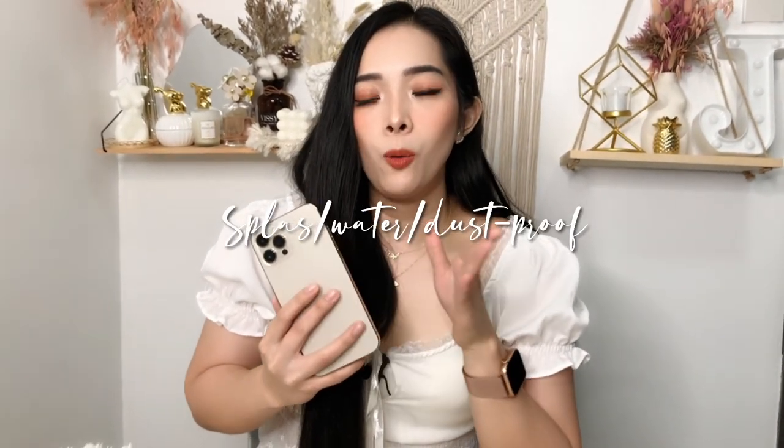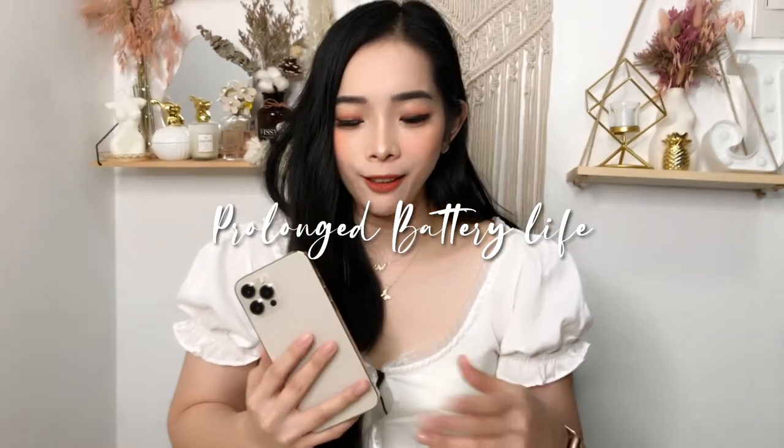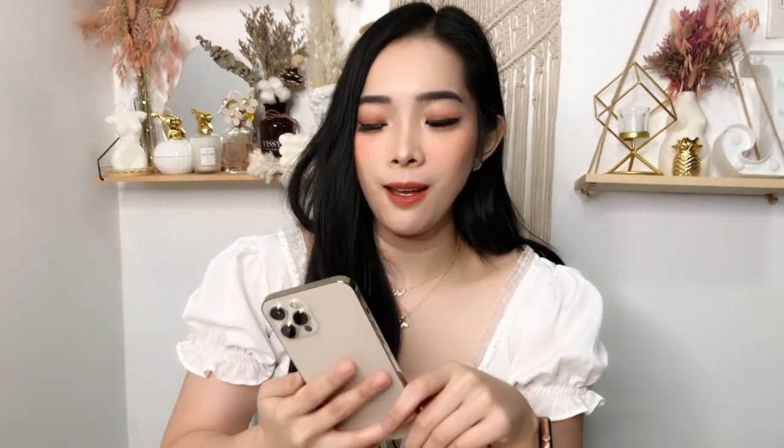This phone is also splash, water, and dust proof — so if it accidentally gets wet, it won't be damaged since it's water resistant. Browsing speed is much faster than older iPhone models, and it has 5G, though that's more useful in the US or other countries since the Philippines still mostly has 4G and LTE. Finally, the most important feature: battery life. Video playback lasts up to 17 hours and audio playback up to 65 hours — much better than older models.